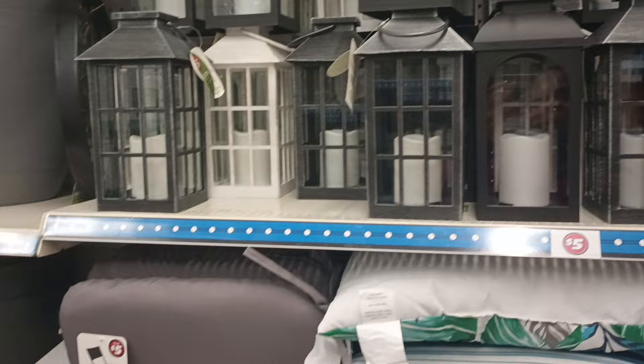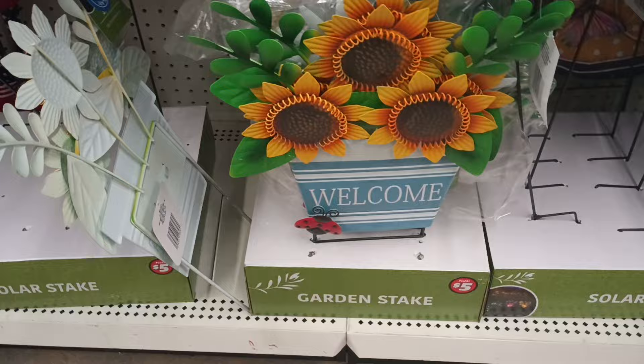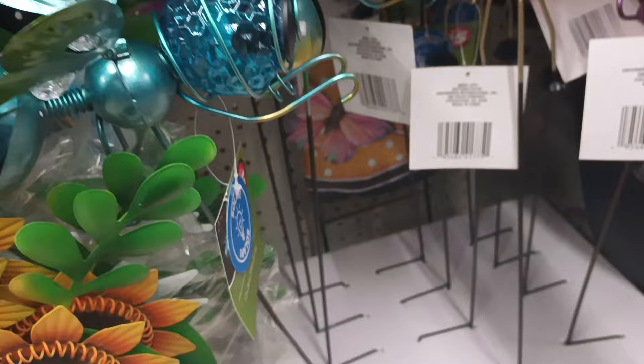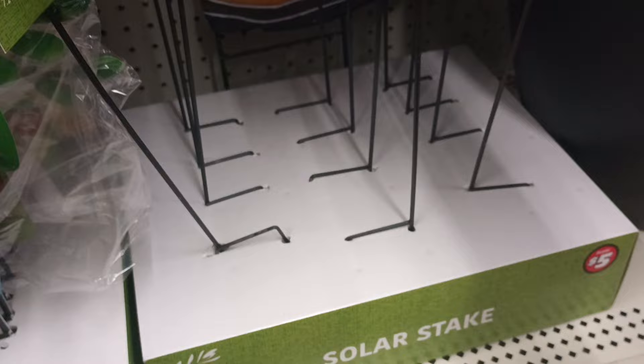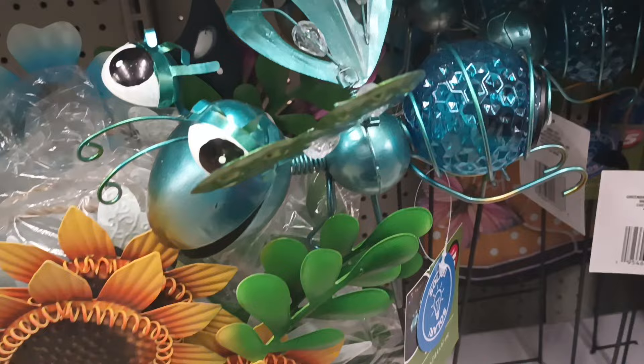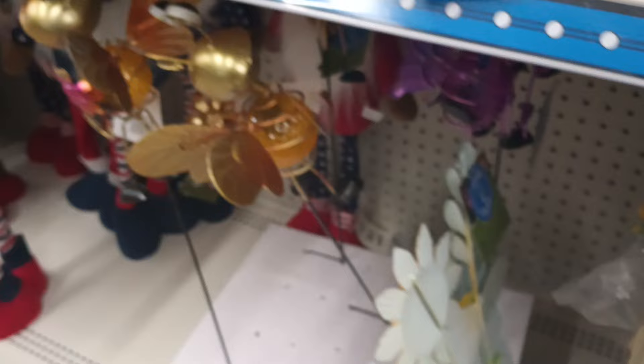Oh look at those — that is beautiful! Look at this — is this a bee? That's some nice metal work, guys. They are so pretty — it's like a butterfly. I can't pull it out, but they're solar stakes. This little ball has a light in them — they light up too! These are adorable — like little solar garden lights. I cannot think of what they're called, but these are adorable.